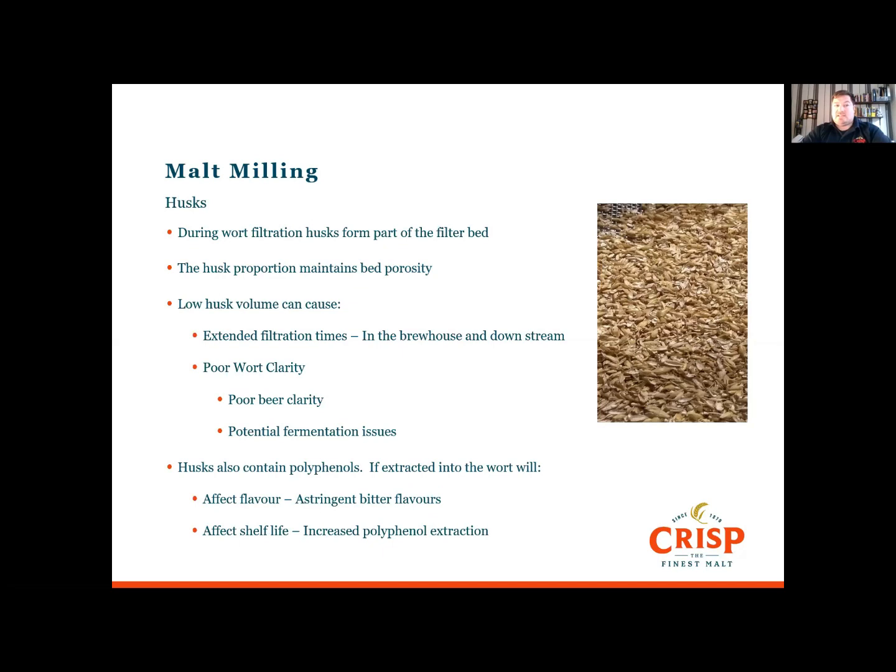Malt mills are specially designed to keep the husk integrity. The husks form part of the filter bed and help maintain bed porosity for faster filtration. Low husk volumes can extend filter times in the brewhouse along with bright beer filtration. They can also produce poor wort quality, resulting in poor beer quality and potential fermentation issues. If extracted, polyphenols in the husk can also cause astringent bitter flavours and have a negative effect on shelf life.